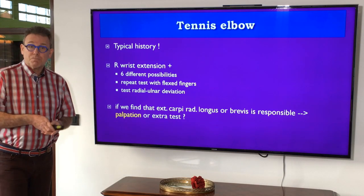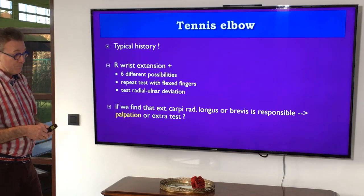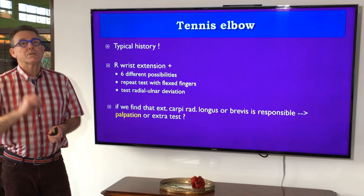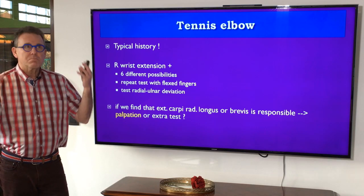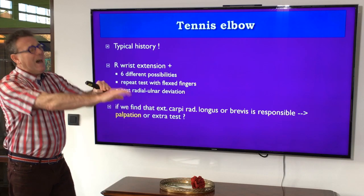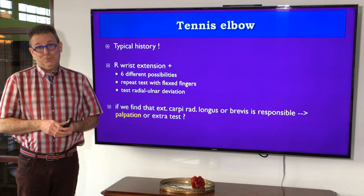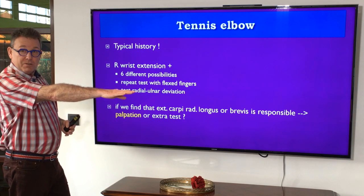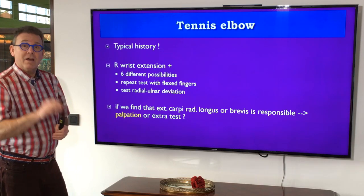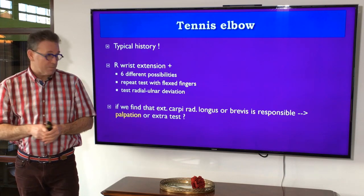In the examination, resisted wrist extension is quite painful. With acute lesions you get pain and weakness — not because of a rupture, but because it hurts too much to produce a full contraction. As an extra test, a fist-making movement involving extension is also quite painful. Sometimes resisted radial deviation is also painful.